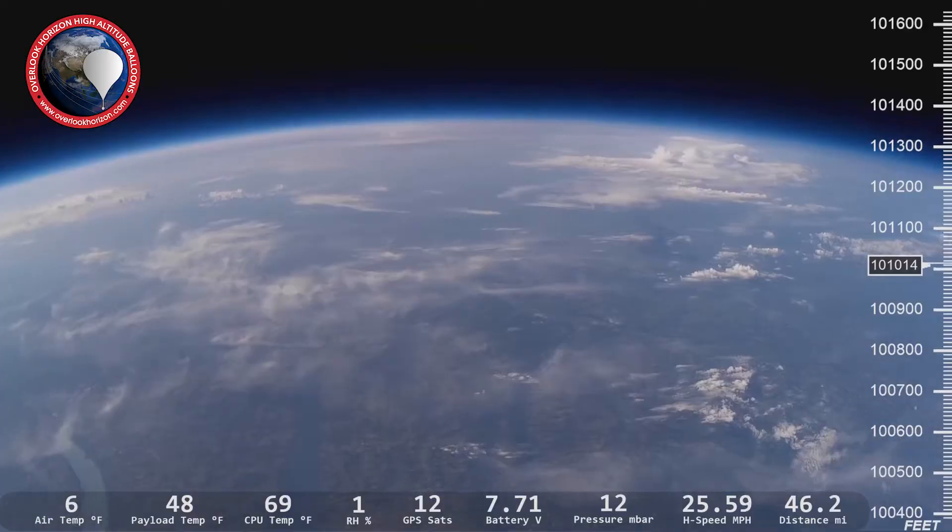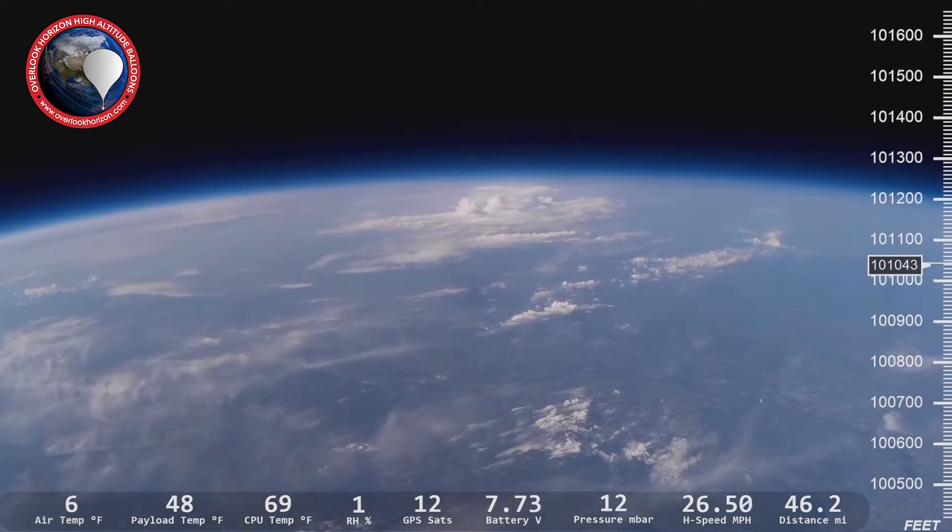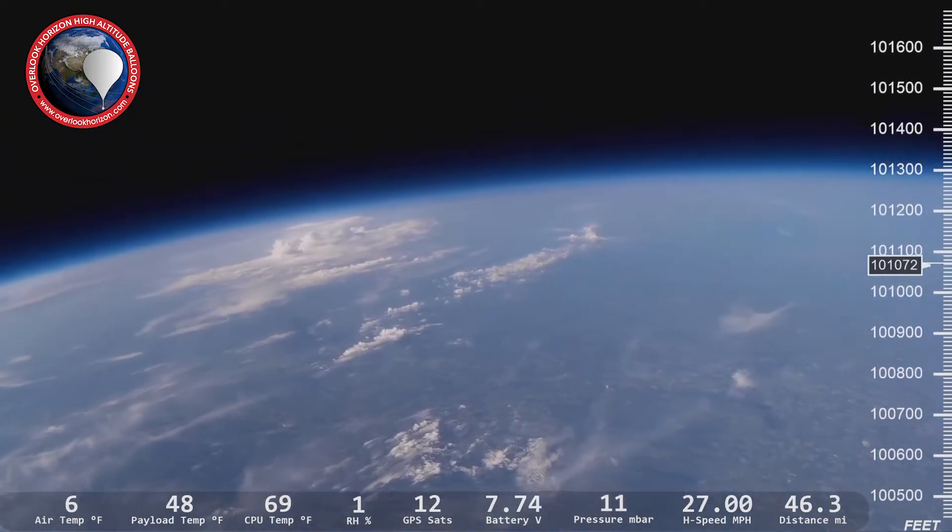Hey guys, Tori here from Overlook Horizon. If you're new to the channel, we fly high-altitude weather balloons to the edge of space and back, and along the way we talk about space and science and technology. So if that's something you're interested in, please consider subscribing.